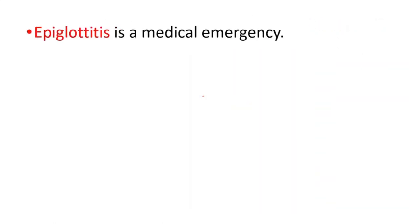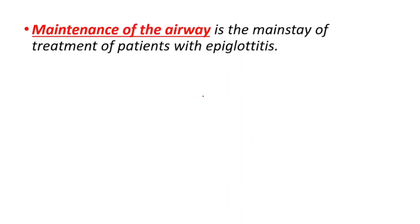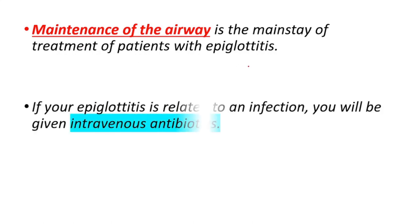Epiglottitis is a medical emergency. If not treated quickly, it can be fatal. Maintenance of the airway is the mainstay of treatment of patients with epiglottitis. If epiglottitis is related to an infection, the patient will be given IV antibiotics.